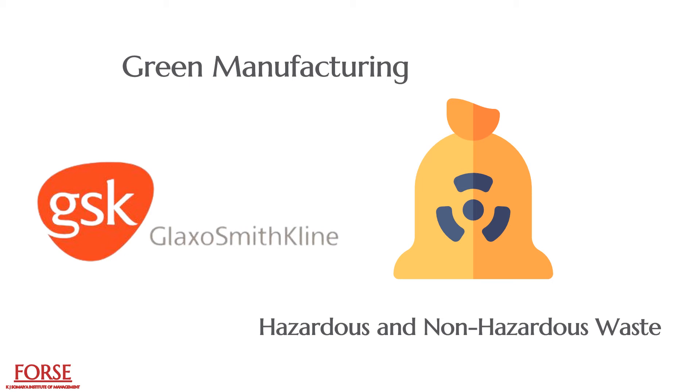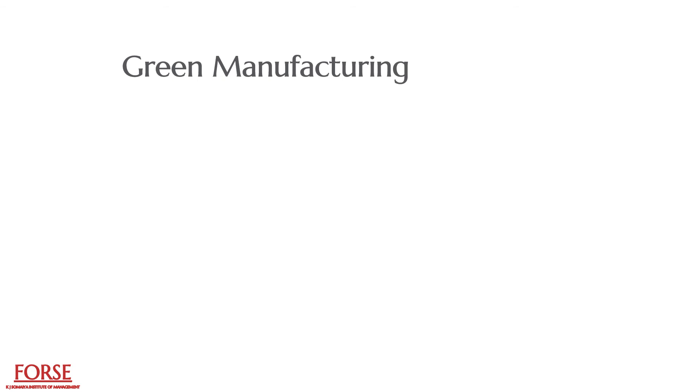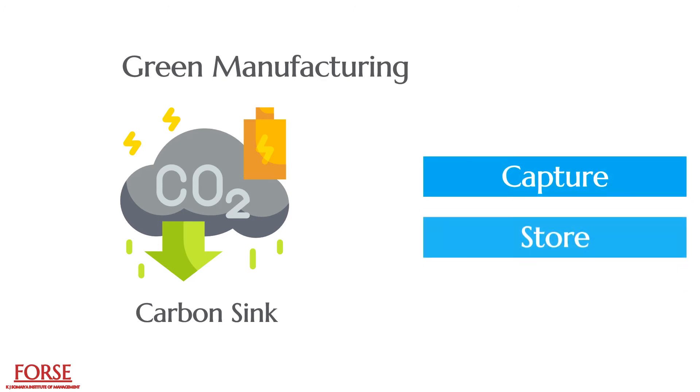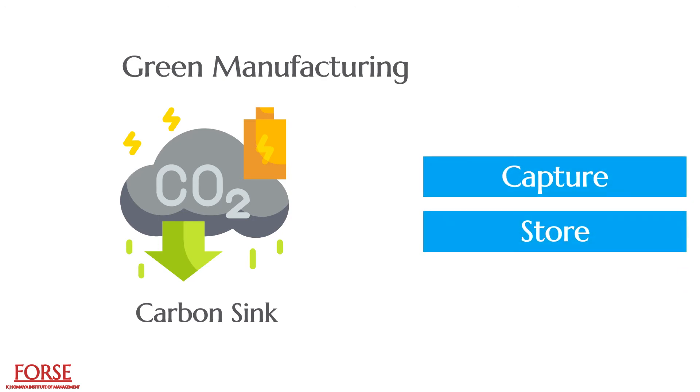Today a plethora of new technologies have emerged which aid in reducing GHG emissions, making the traditional manufacturing system cleaner and greener. Some of these technologies include carbon sinks, which are used for capturing and storing CO2 in such a way that it doesn't reach the atmosphere, as well as using a green transportation system.